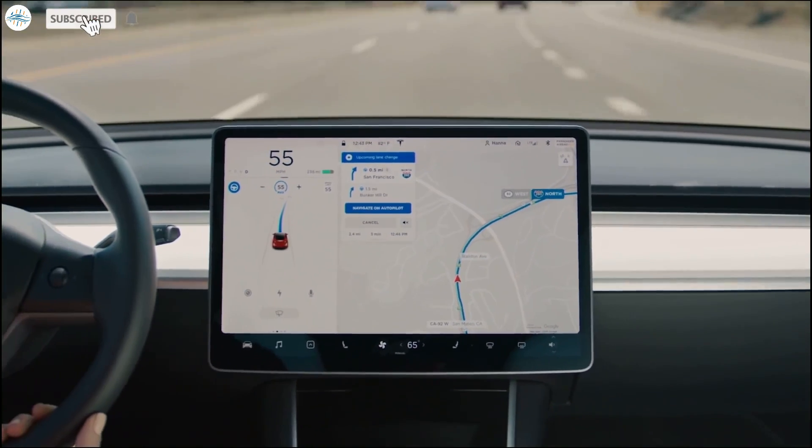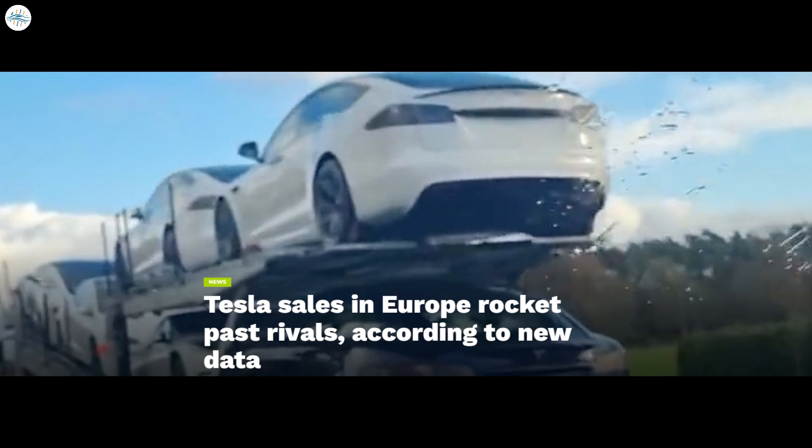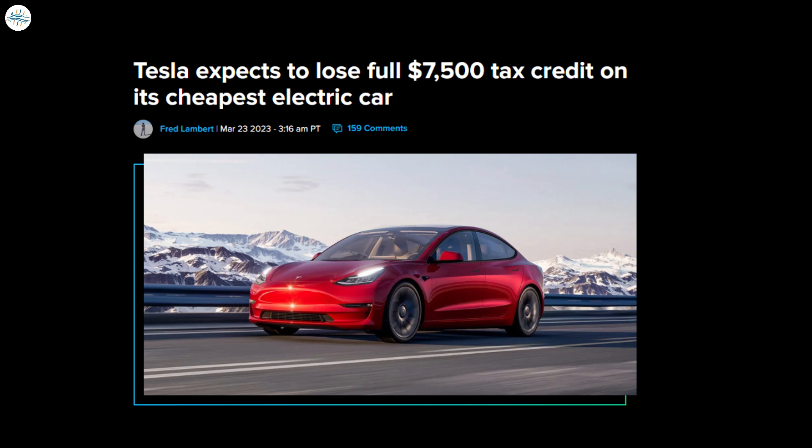Today we have brought you the latest Tesla news. Tesla Giga Berlin celebrates one year of vehicle production. Tesla sales in Europe rocket past rivals according to new data. Tesla Model 3 used prices are down more than eleven thousand dollars, and Tesla expects to lose the full seven thousand five hundred dollar tax credit in its cheapest electric car. Let's get into all the details and get started.